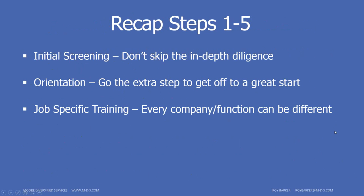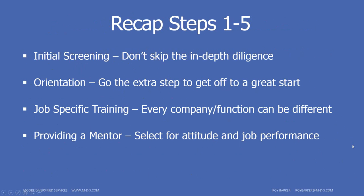Next is job-specific training — this should apply to every function. Every company and function will be a little different, but we need to train employees for the job we want them to do, not just take their word that they know how. Then step four: provide a mentor. This can relieve management pressure and give new employees a peer they feel less intimidated approaching with questions — easier than going straight to management or the executive director. You also get helpful feedback from the mentor.